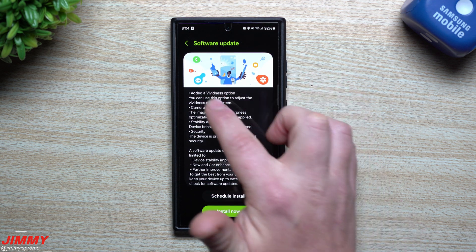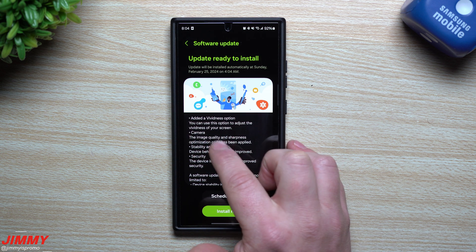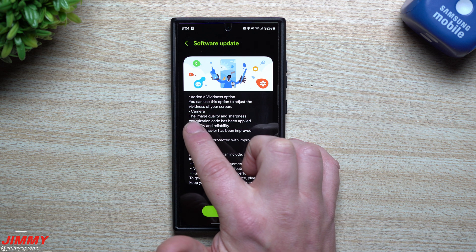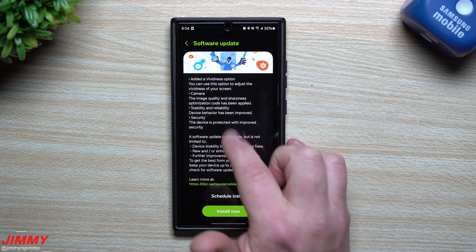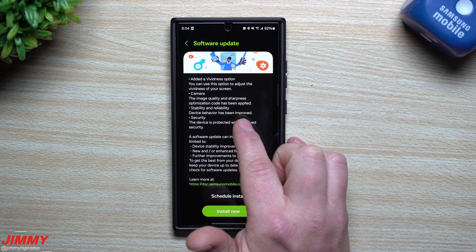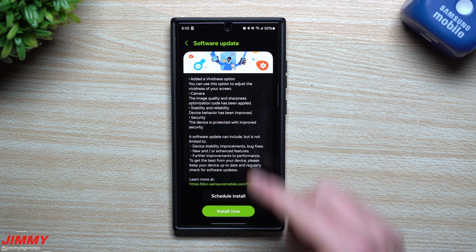Here's what they state is a part of this update: added a vividness option — you can now use this option to adjust the vividness of your screen. Camera: the image quality and sharpness optimization code has been applied. Stability and reliability device behavior has been improved. And for security, the device is protected with improved security.